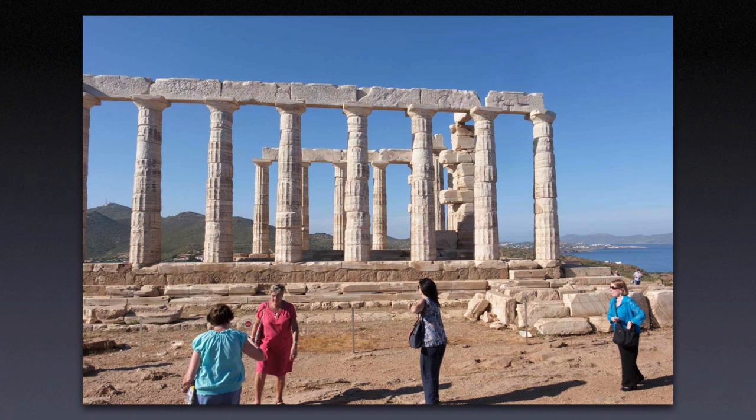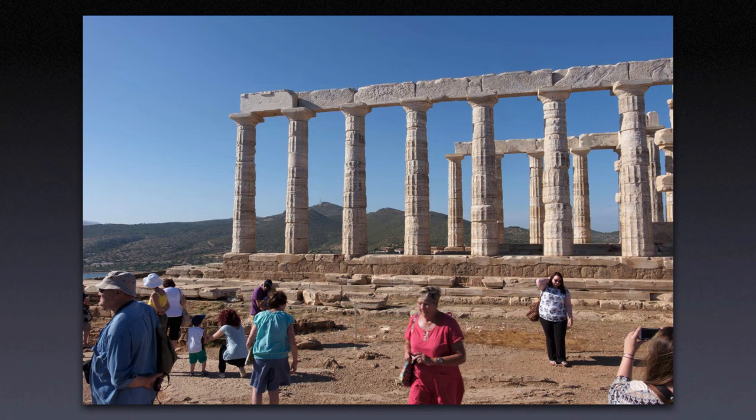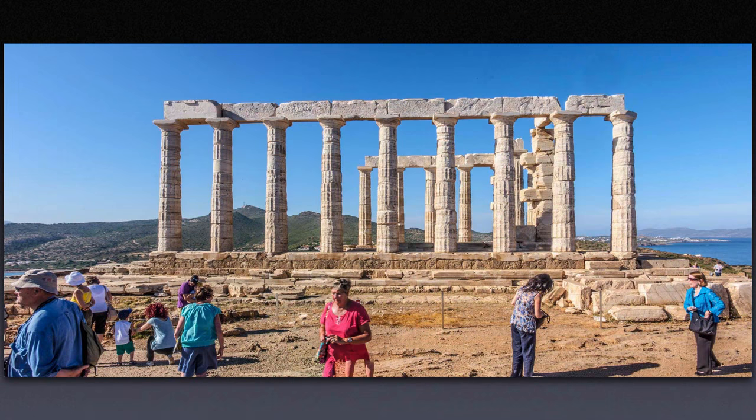And now a couple thousand years old — Poseidon's Temple outside of Athens, Greece. Again, my back was against a fence at the edge of the cliff. Three shots in this case, and there was no need to shoot vertical. We have perspective correction to keep the horizontals straight. Notice how distorted the people look — I don't really care, because none of them are my traveling companions and they won't be seeing this shot.